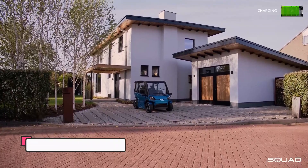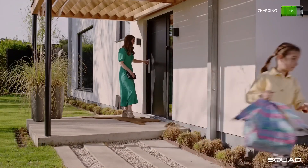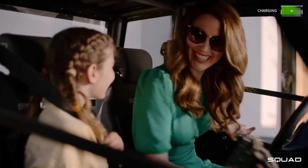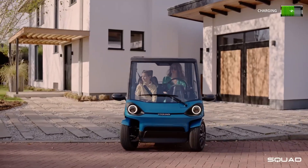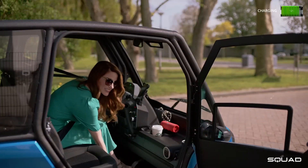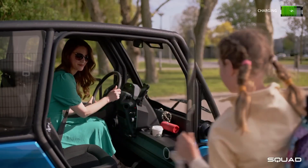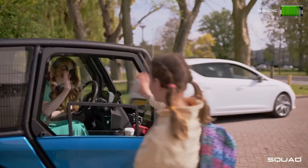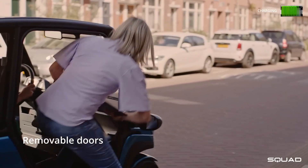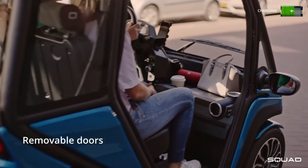The Squad Solar City Car, developed by Squad Mobility in the Netherlands, is one of the first urban EVs to integrate solar panels directly into its design. Its roof-mounted solar cells provide an additional 10 to 15 miles of driving range per day — enough for most short city commutes — reducing dependence on traditional charging stations. The Squad Solar also features removable doors for an open-air feel, as well as cross-parking capabilities, meaning it can easily slot into compact spaces.